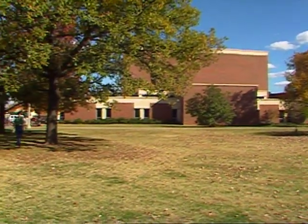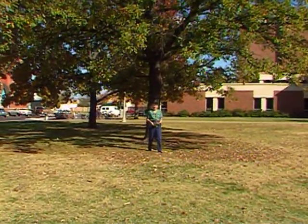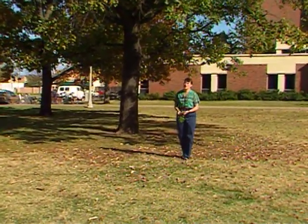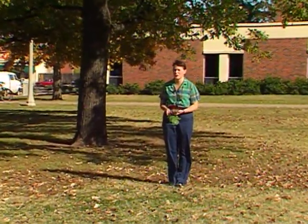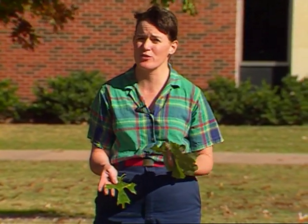I'm here on the OSU campus in Stillwater to give you a brief rundown of the variety of oaks that will grow in our state. Oaks in general are very long-lived trees — usually symbolic of a very tough, durable tree. Oaks are usually divided into two different groups: the white oaks and the red oaks. White oaks are characteristic of a round-lobed leaf, and red oaks usually have what we call a bristle-tipped leaf — an easy way to distinguish the two major groups.